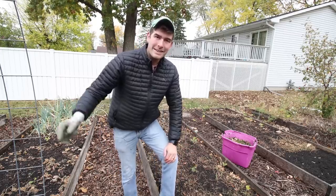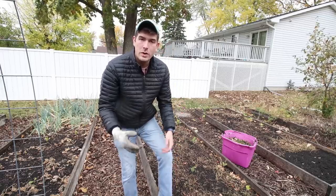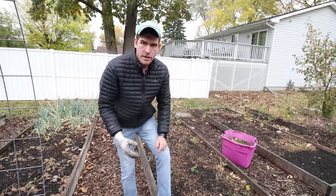Without further ado, I wanted to jump on into today's video, which is something that I don't want to see you doing in the fall when the garden is ready to be kind of put to bed for the winter. And that is tilling your garden. I'll explain why.